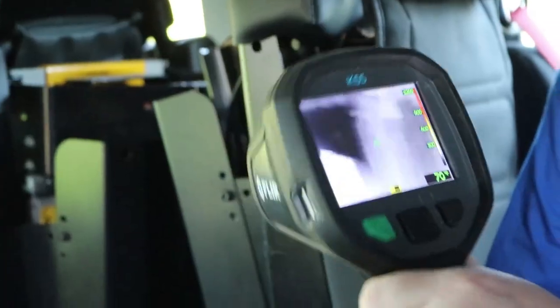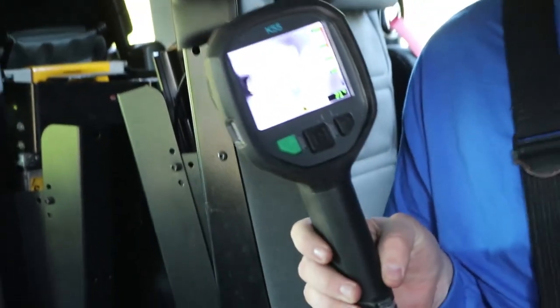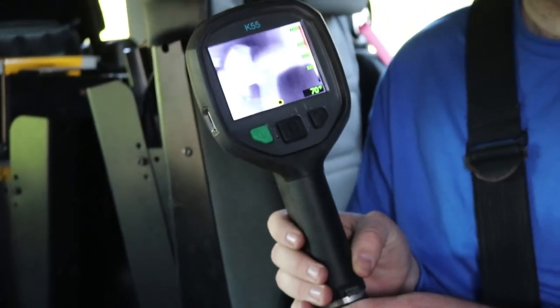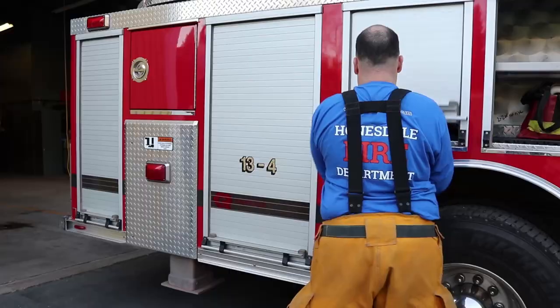This is a thermal imaging camera. How does that work? A thermal imaging camera shows you the temperature of anything it's pointed at. This helps us know where the heat is coming from.